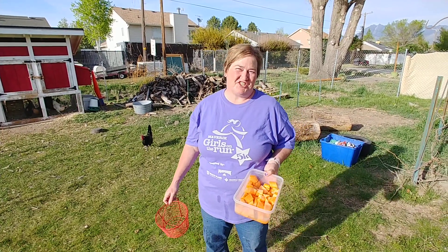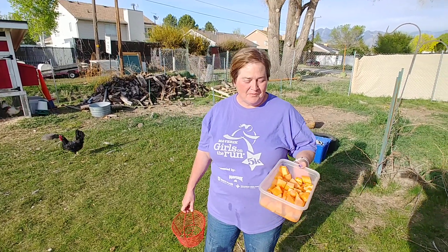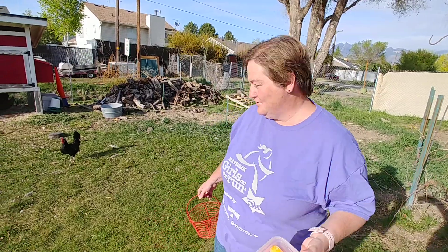Hey guys, today we're learning about chickens and I have a bunch of chickens so I thought I'd introduce you to my chickens and teach you a little bit about them. So I'm bringing them some food. They like just about anything. This is cantaloupe that my kids haven't eaten so we're going to give the chickens some cantaloupe today.